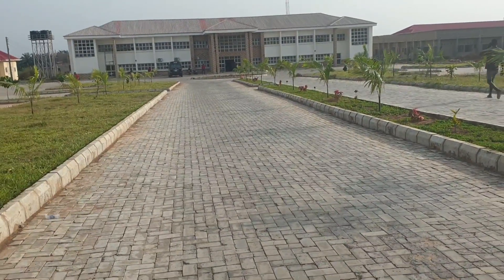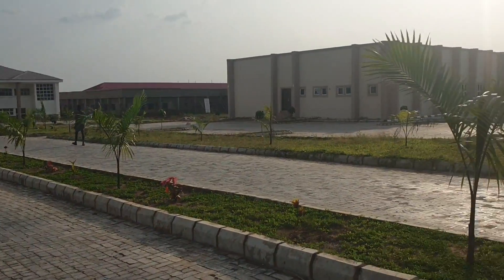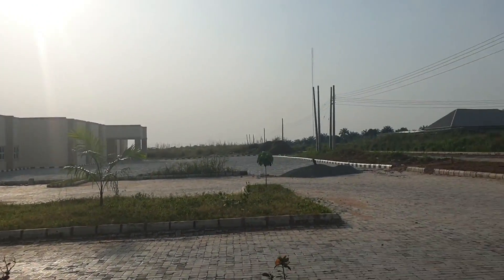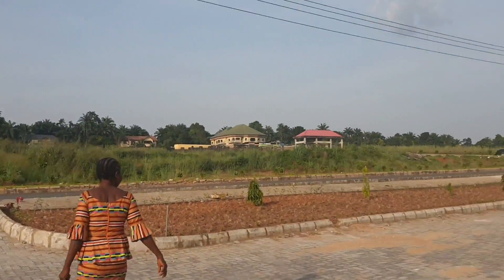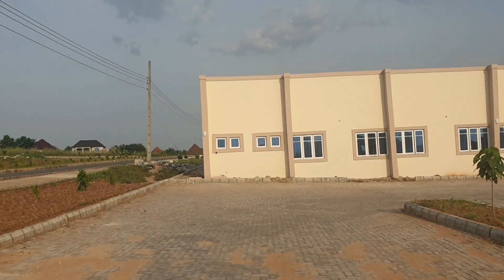Welcome back to my channel, I'm your girl the Waka Waka. If you haven't subscribed to my channel, please subscribe — let's catch fun. This is the new Nnamdi Azikiwe Teaching Hospital in Nnewi. You may have known the old one, but this is the new extension.